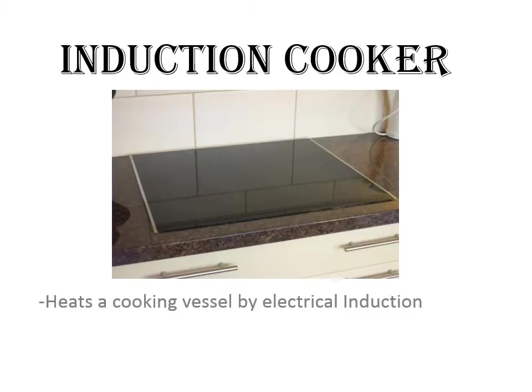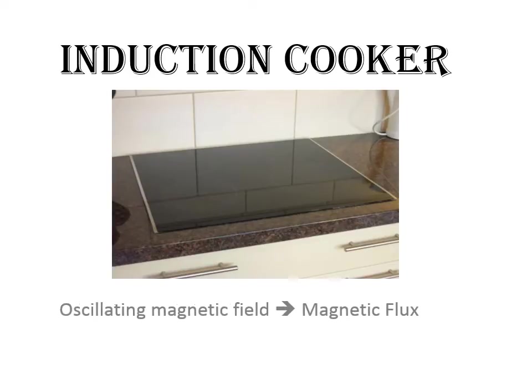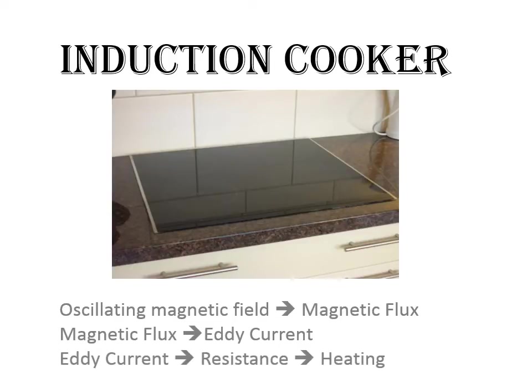Induction cooking heats a cooking vessel by electrical induction. In an induction cooker, a coil of copper wire is placed under the cooking pot and an alternating electric current is passed through it. The resulting oscillating magnetic field induces a magnetic flux, producing an eddy current in the ferrous pot, which acts like the secondary winding of a transformer. The eddy current flowing through the resistance of the pot heats it. For this, a cooking vessel must be made of certain ferromagnetic metals.